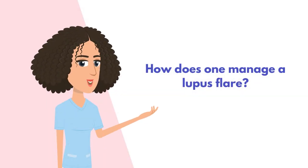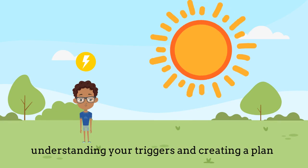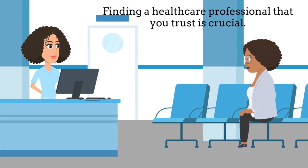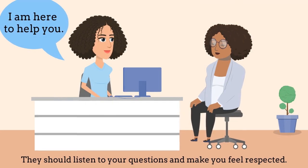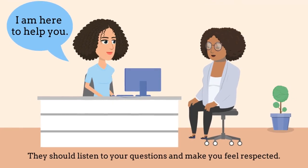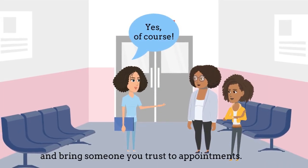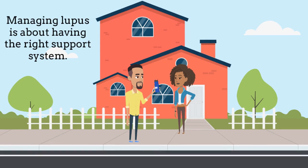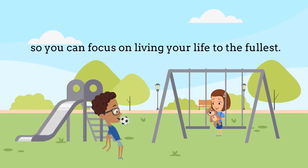Now how does one manage a lupus flare? Understanding your triggers and creating a plan with your doctor can help manage flares. Finding a healthcare professional that you trust is crucial — they should listen to your questions and make you feel respected. Don't hesitate to ask questions, take notes, or bring someone you trust to appointments. Managing lupus is about having the right support system and understanding your condition, so you can focus on living your life to the fullest.